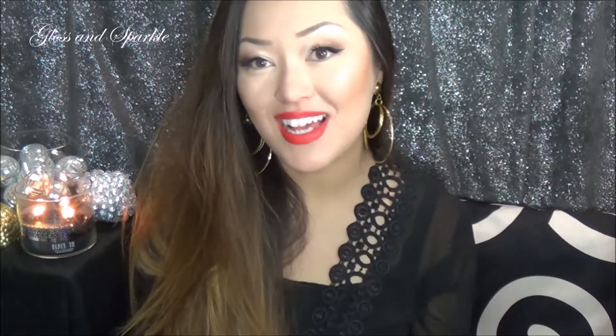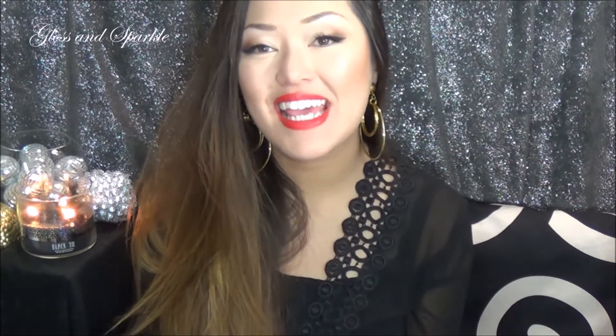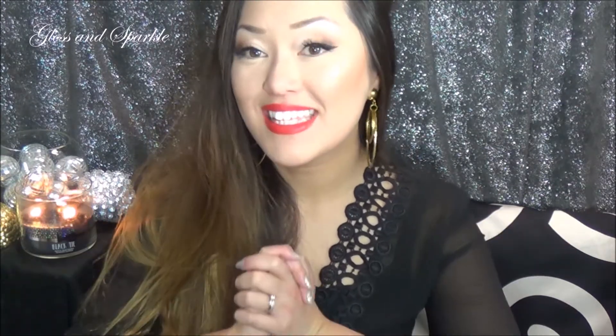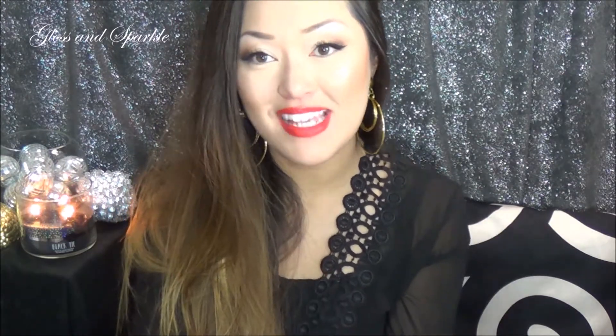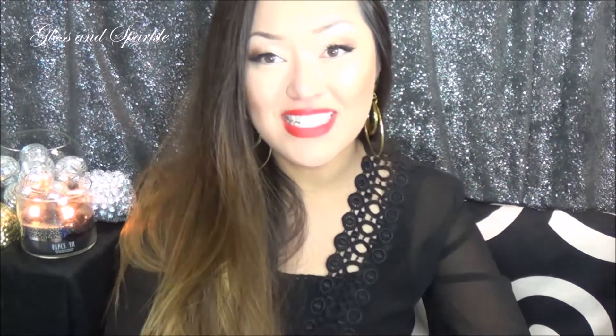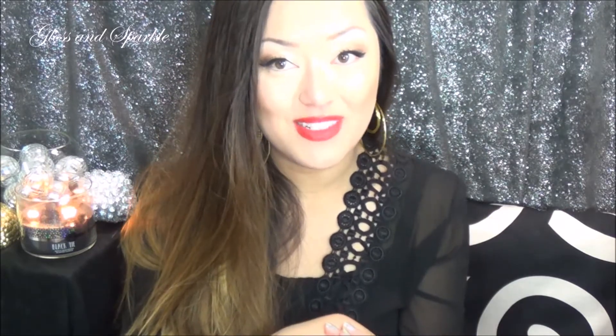Hi guys, welcome back to Gloss and Sparkle. So what I have for you today is a review on a monthly subscription box for men. This is another video catered toward men's items. I don't know why I've been loving to feature men's products lately, but my husband has been having such a fun time trying all these items out.